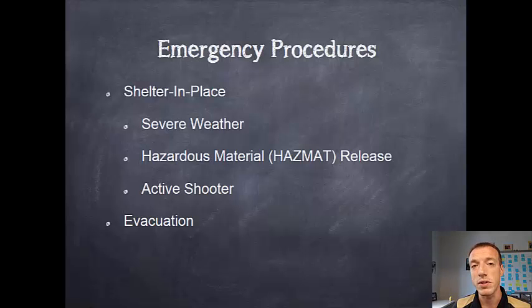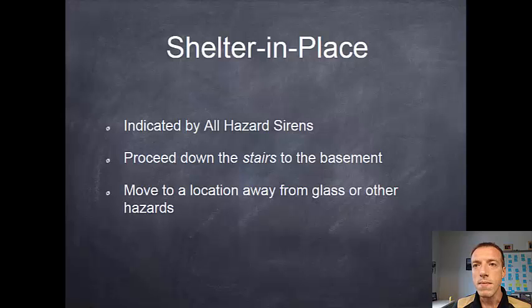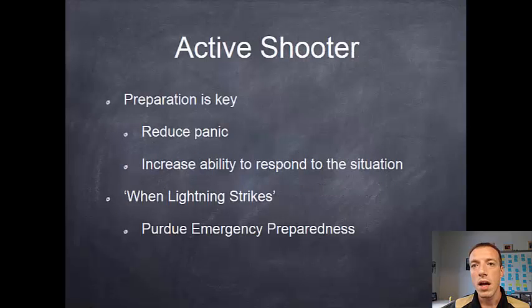The third and hopefully least likely cause would be an active shooter situation. We have had these situations happen on campus, so it's good to prepare yourself just in case. The other form of emergency is an evacuation, typically indicated by the fire alarm — if you hear the alarm going off inside the building, you want to get out. For shelter-in-place, indicated by the all-hazard siren, go downstairs into the basement and into hallways where there are no glass or other hazards. If there is an active shooter, being prepared reduces panic and helps you respond positively. We strongly recommend you watch the 'When Lightning Strikes' video offered through the Purdue emergency preparedness website — it's a short video that does a very good job of helping you think through how you'll react in such a situation.